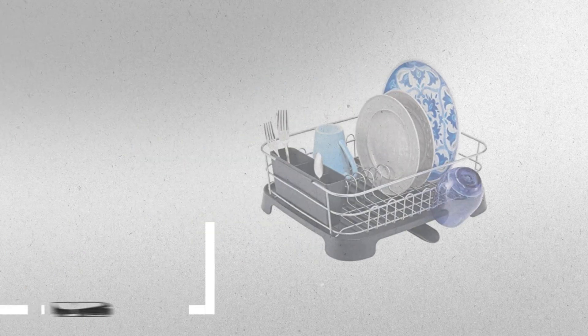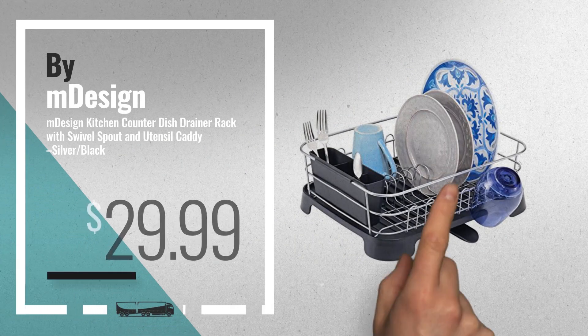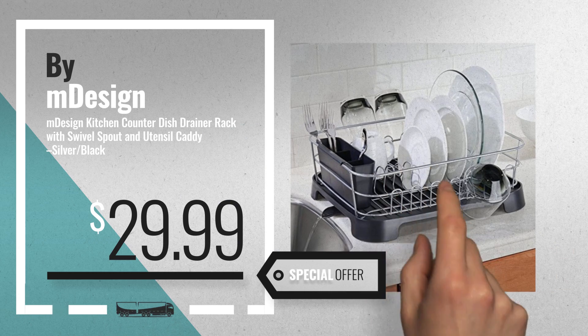Number 7, available now on Amazon only at $29.99.